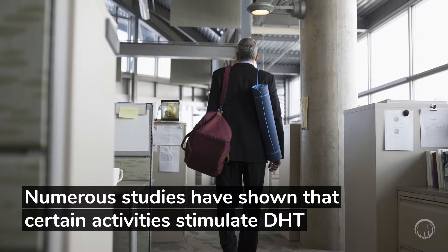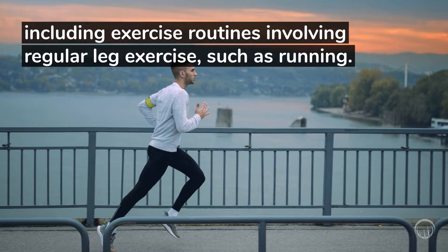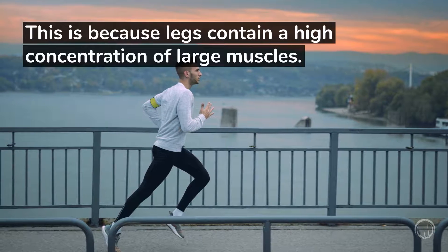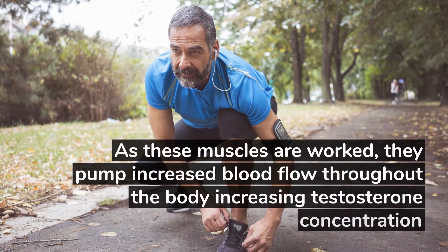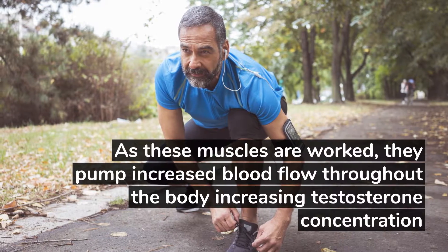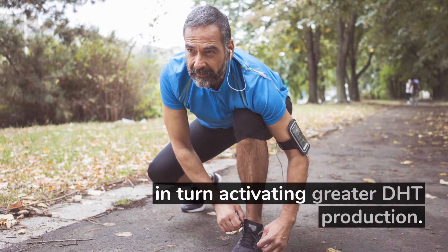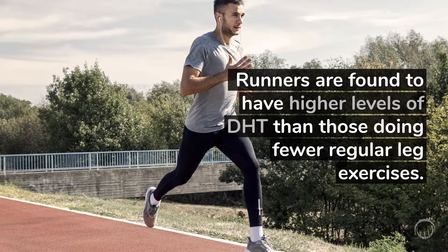Numerous studies have shown that certain activities stimulate DHT, including exercise routines involving regular leg exercise, such as running. This is because legs contain a high concentration of large muscles. As these muscles are worked, they pump increased blood flow throughout the body, increasing testosterone concentration, in turn activating greater DHT production.